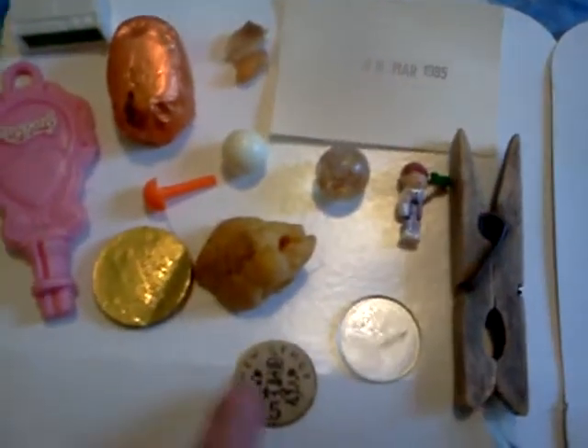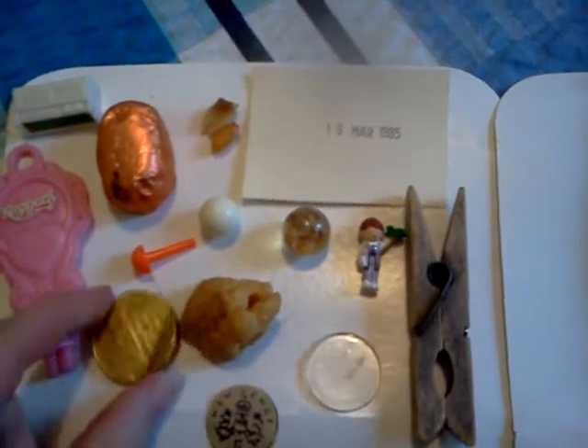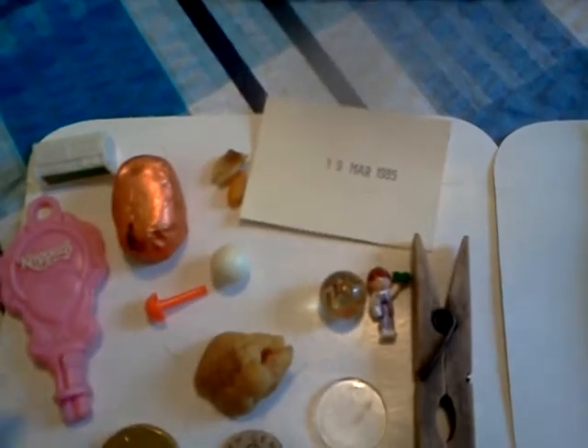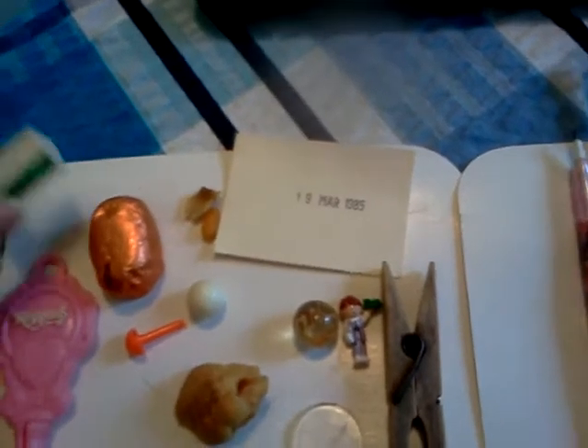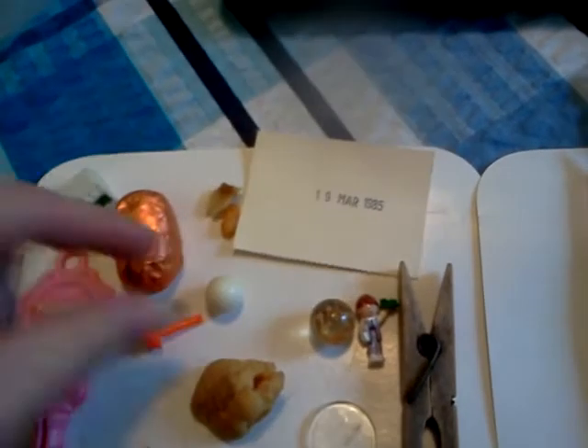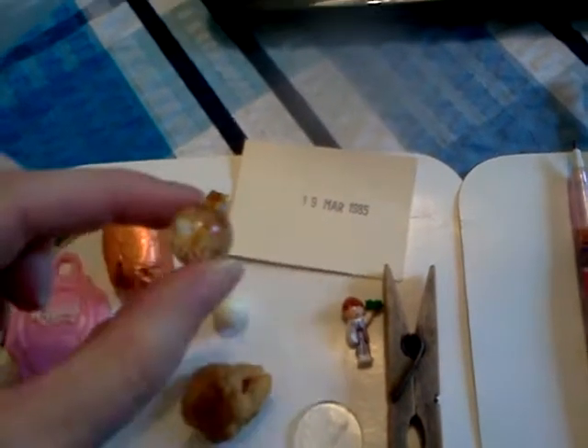A clothes peg, paper money, a random clear plastic disc, chocolate money dated 1982, a keeper's key, a Barbie alarm clock — I think that came from Hungry Hippos — and a marble.